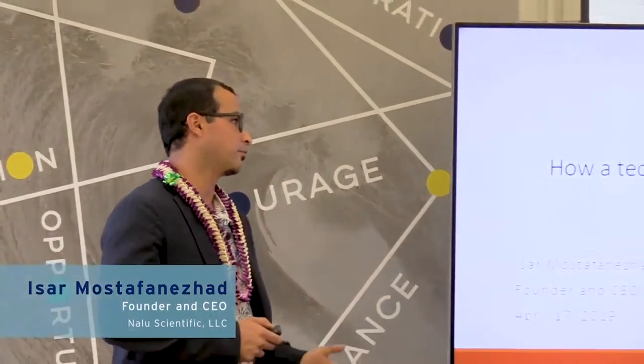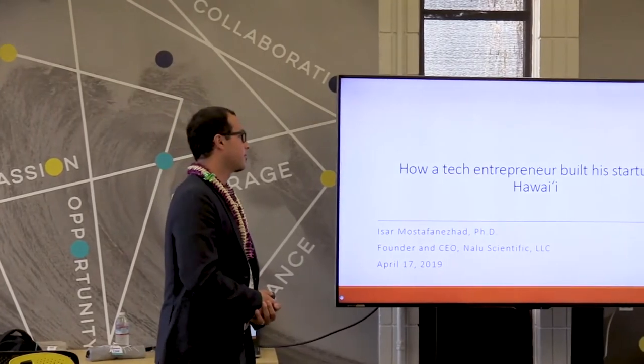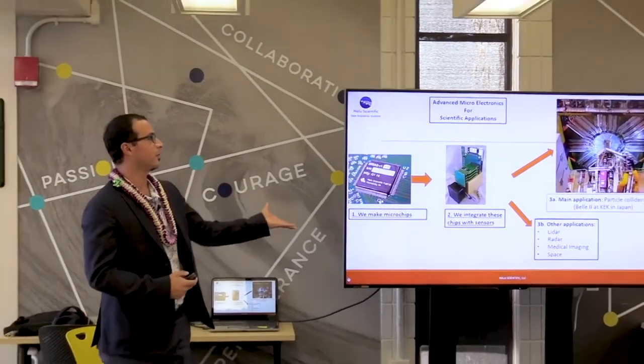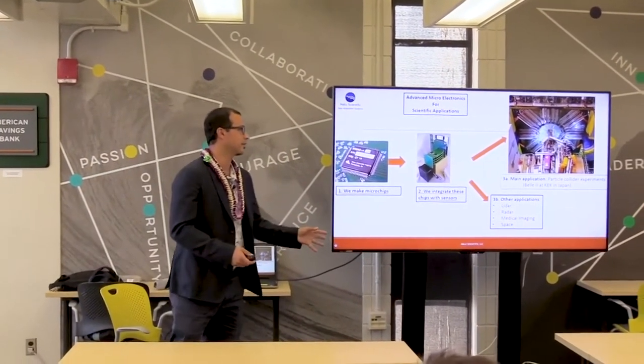My name is Isar Mostafanejad. I received my PhD here from the University of Hawaii in electronics engineering in 2010. So this is what we do at Knowledge Scientific in one slide. I promise you this will be the only technical slide — no, I'm kidding, there's going to be more.